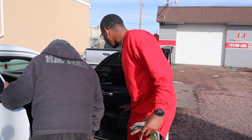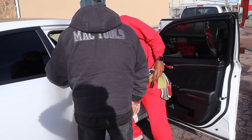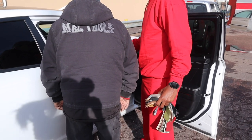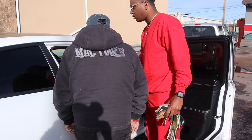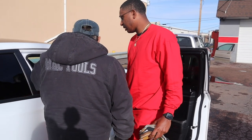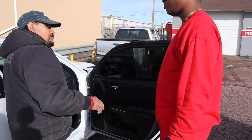So this seat — can y'all do the armrest too? Yeah, okay. And then same thing in the back seat as well — exact same thing for the seats.